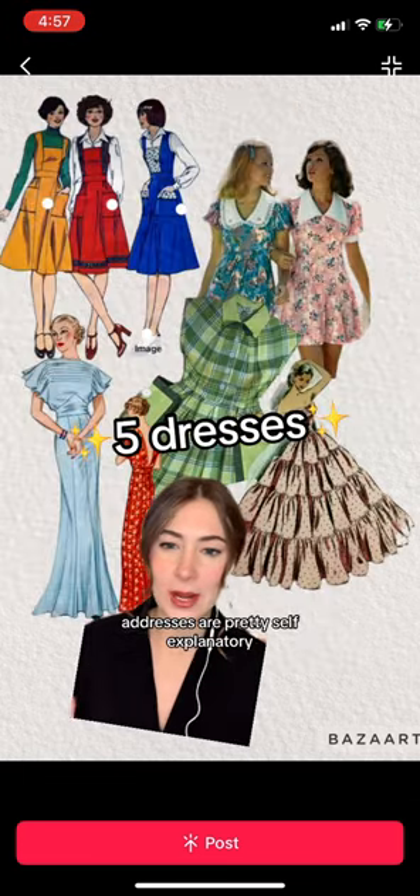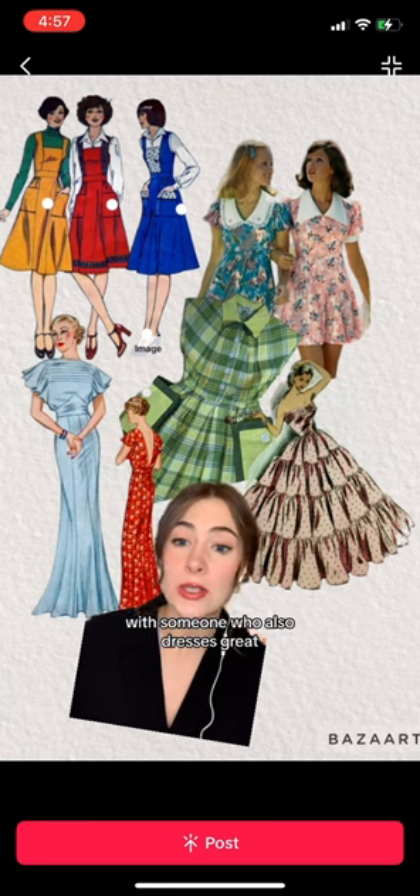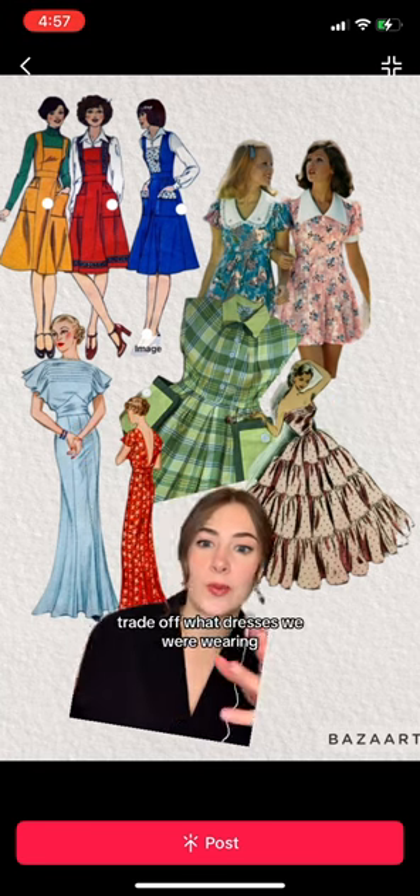Dresses are pretty self-explanatory, but I have this delusion that I would make a friend with someone who also dresses great, so we could trade off what dresses we were wearing.